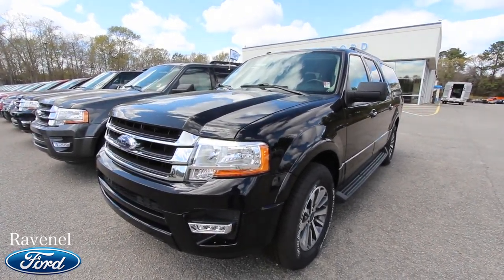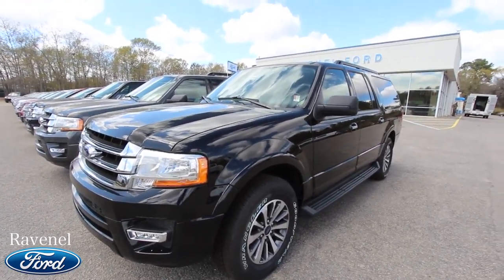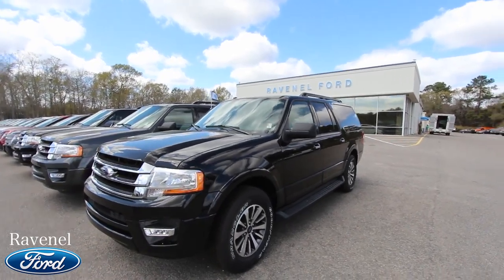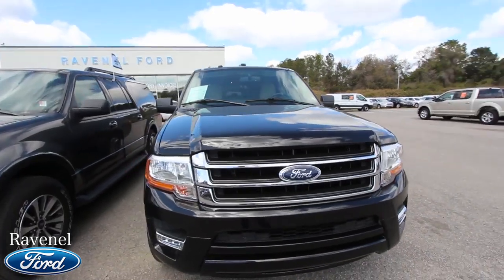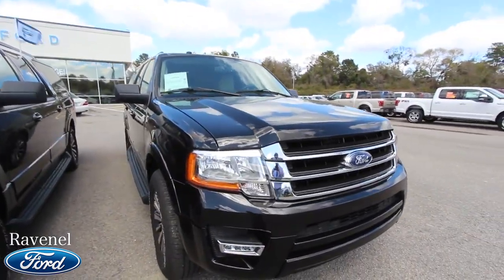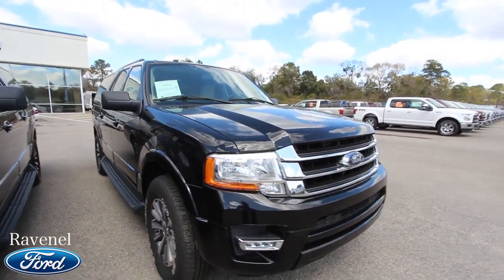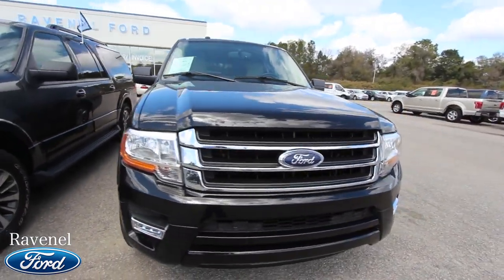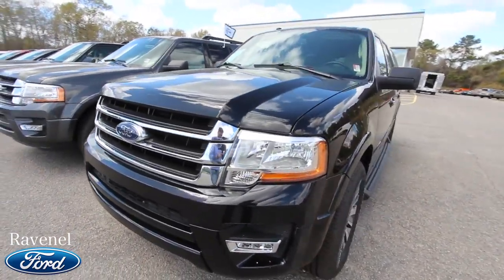We're taking a look at the 2016 Ford Expedition XLT with EL — EL stands for long, that's right, longer wheelbase, more room in the back to get everybody in and more storage space. This is a condition report, so we'll see if it has any dents, dings, or scratches. If we find any imperfections I'll point them out, and also go over the mileage, the specs, the price, and what kind of warranty the car will have on it.